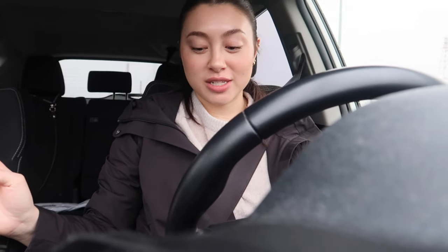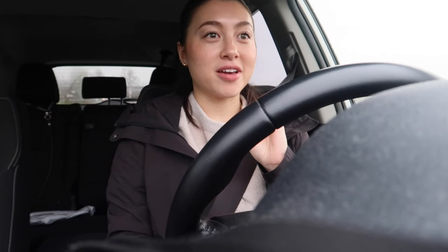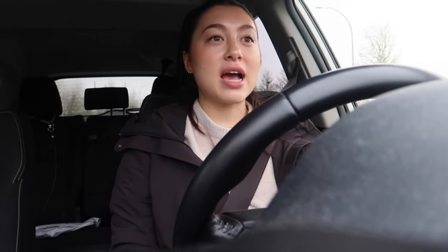Hi guys, welcome to day two of this vlog where we go shopping for spring - except today it's really not looking like spring at all, it's so rainy. I'm going to meet up with my friend Michaela for some thrifting and a little coffee date first. I ended up getting a really good haul from yesterday and I really want to show you guys, but I'm going to hold off and do a full haul at the end with everything I get from thrifting, Brandy, etc.